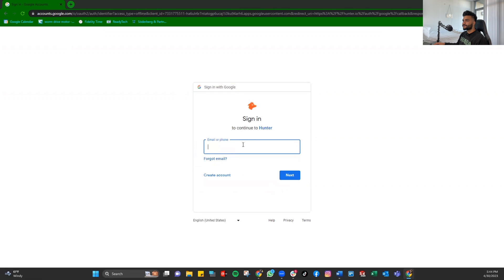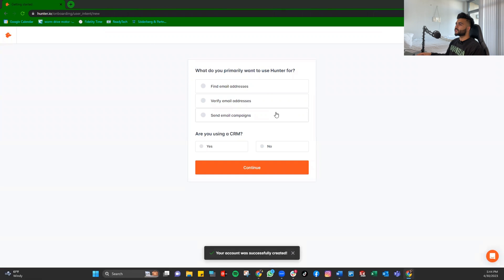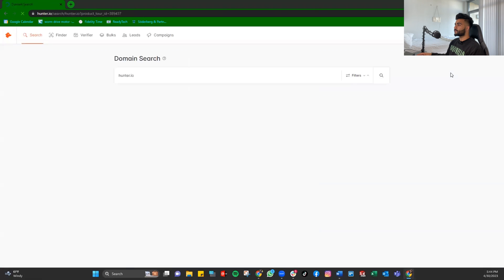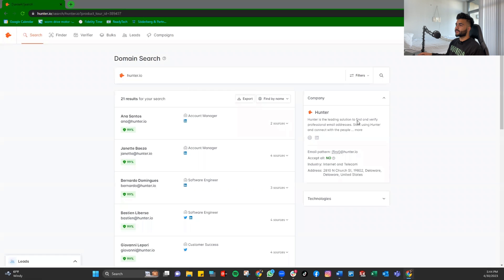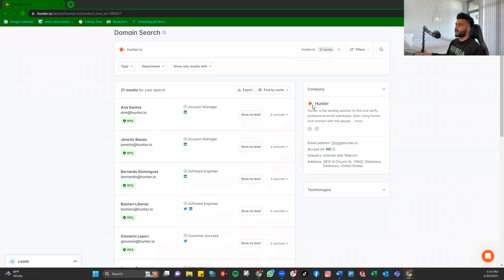I'll sign in with another account. It's going to ask what you're using it for — select 'find email addresses from domain or company names,' click that you're not using any CRMs, and continue. You can also add this to your Chrome browser when the pop-up appears.